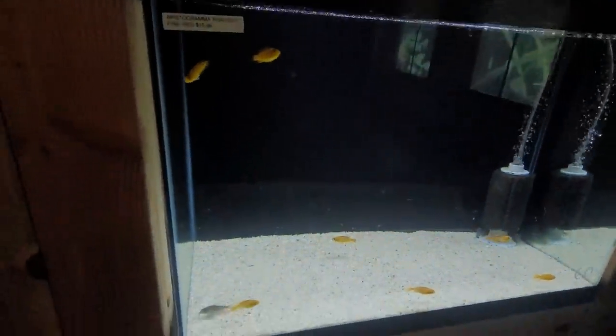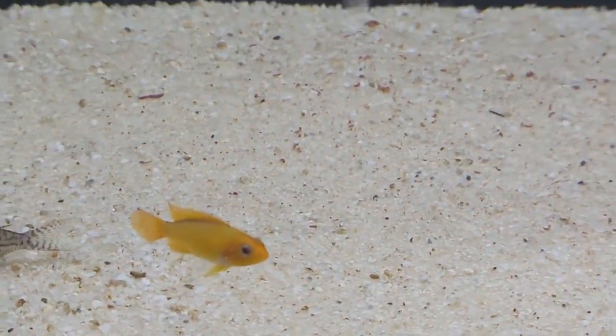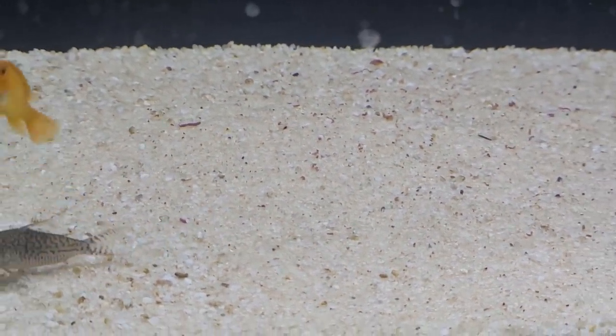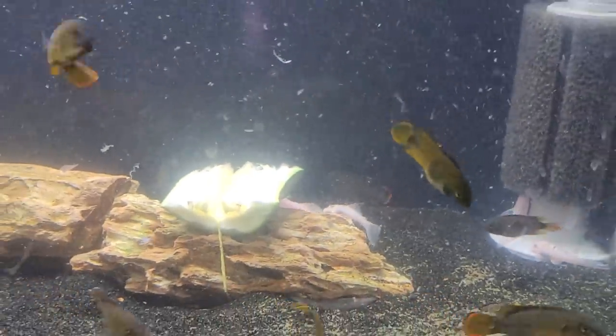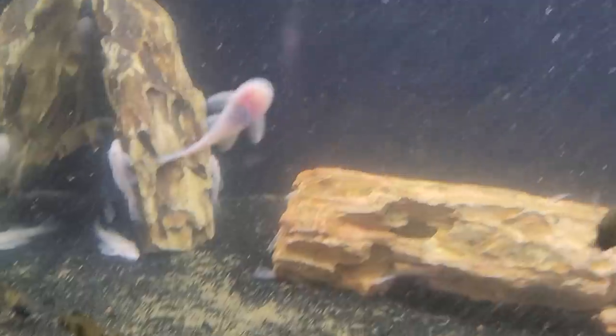Over here we've got the agassizii fire reds — these guys are downright orange bodied, totally orange or red depending on how excited they are. Over here we've got the viejitas normal ones, and we've also got some snow white plecos.